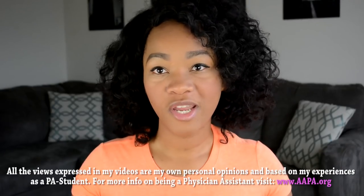What's up you guys, it's Zadana. I am back with another video for you guys. So you guys asked me what courses did I take in undergrad to prepare me for PA school.